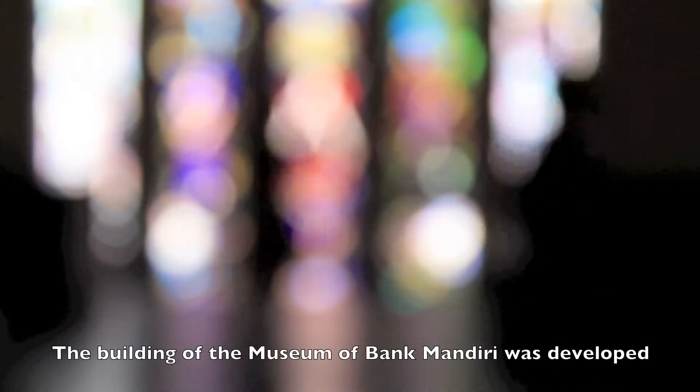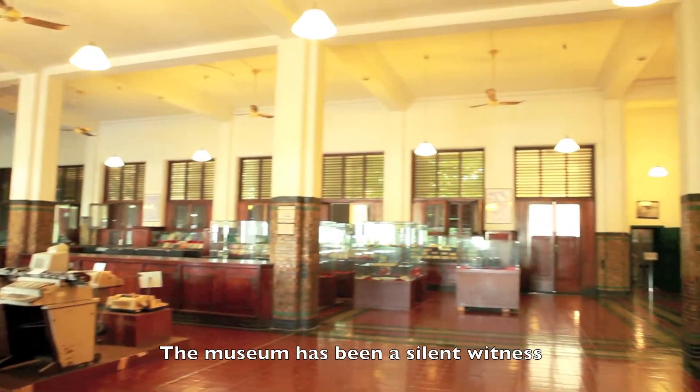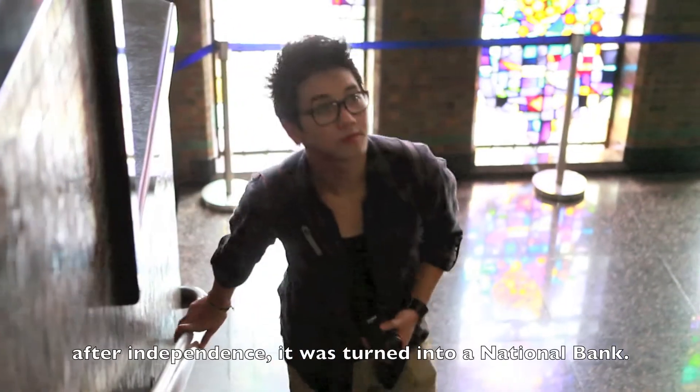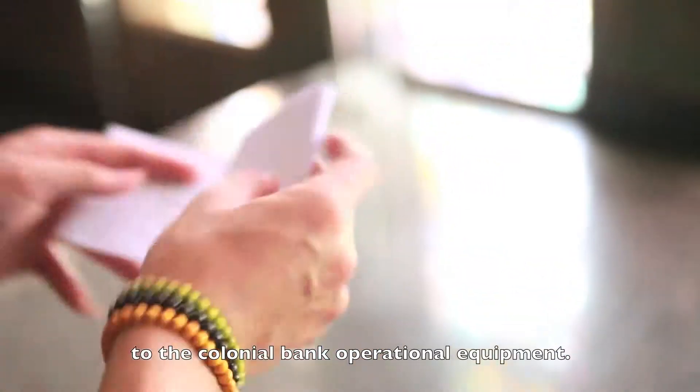The building of the Museum of Bank Mandiri has been a silent witness of Dutch colonization, Japanese occupation, and Indonesian independence. After independence, it was turned into a national bank. Antiques, which you can see here, are very diverse — from the collection of ancient money to the colonial bank operational equipment.